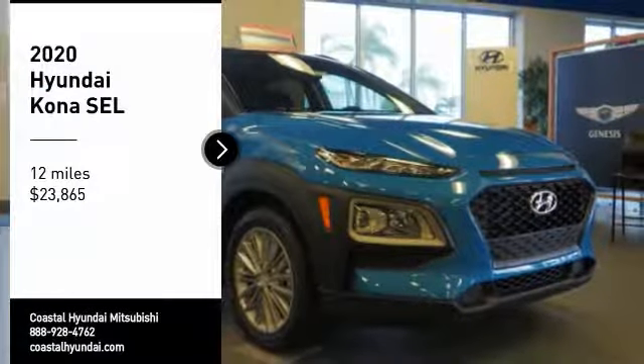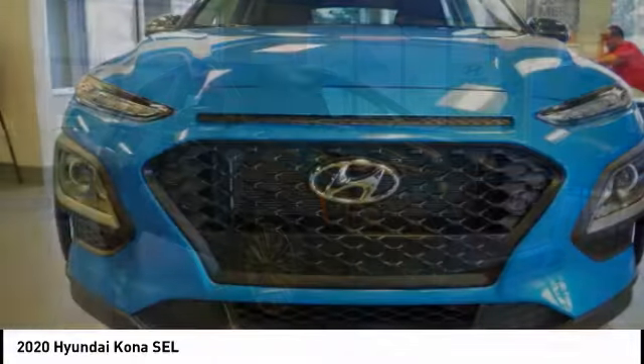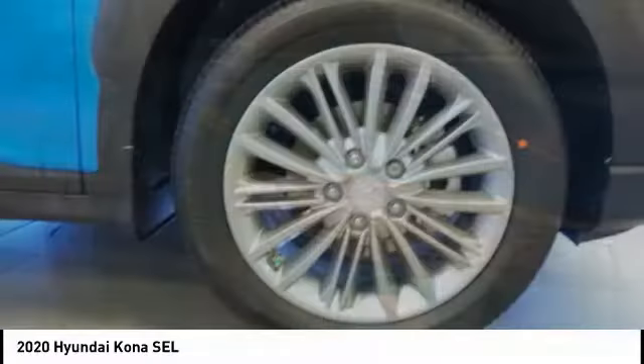Stop by and take a look at the 2020 Kona. The Hyundai Kona provides a wide variety of functionality in a small SUV body. The energetic design is perfect for those looking to marry their adventurous side with their urban lifestyle.